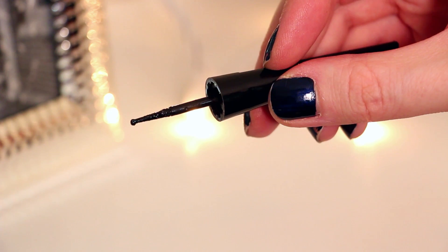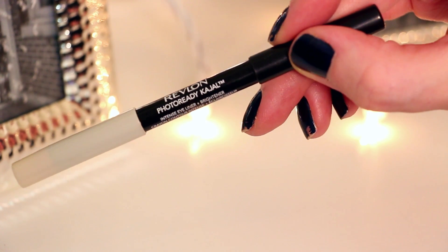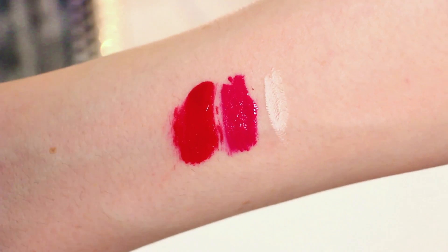The nice thing about this one is it has a thinner side and a thicker side, so you can start thin and twist it to do a thicker line. And then I love the Revlon Photo Ready Intense Eyeliner and Brightener. I have it on my eyes right now — the brightening stick just brightens up your whole look. You can do a smokey eye and add this to the waterline and it just makes your eyes pop and look bigger and more awake.